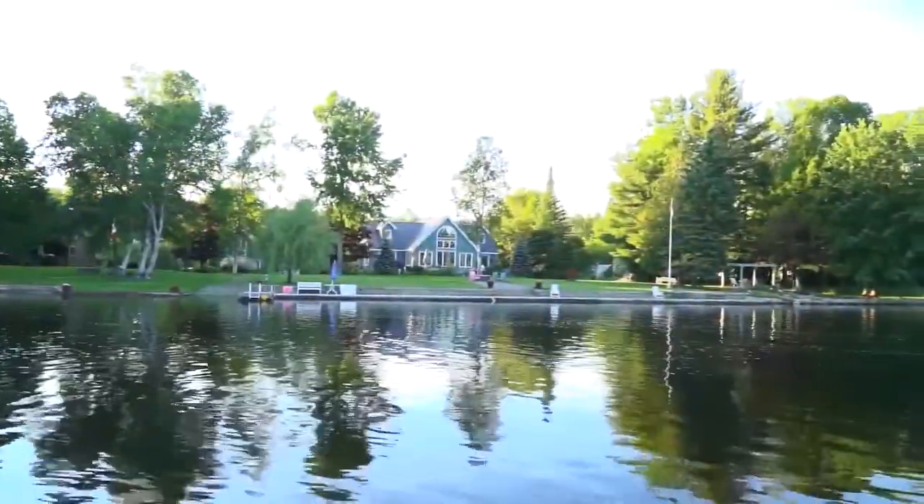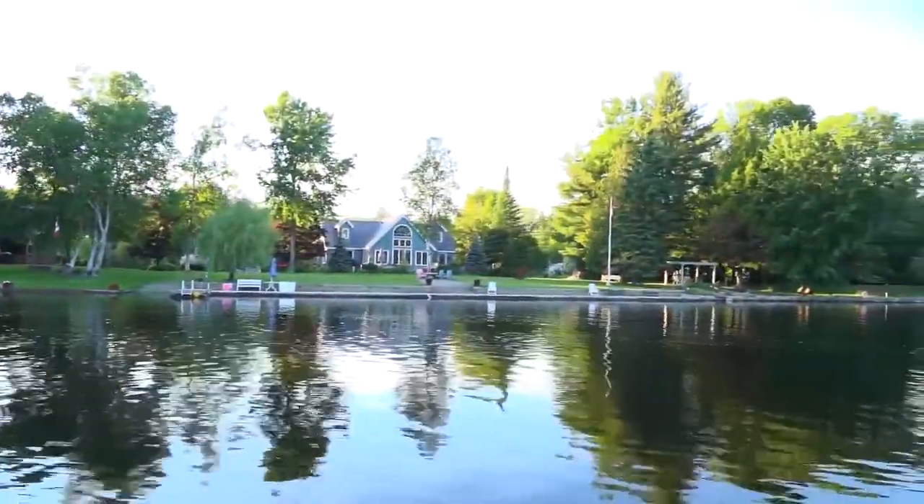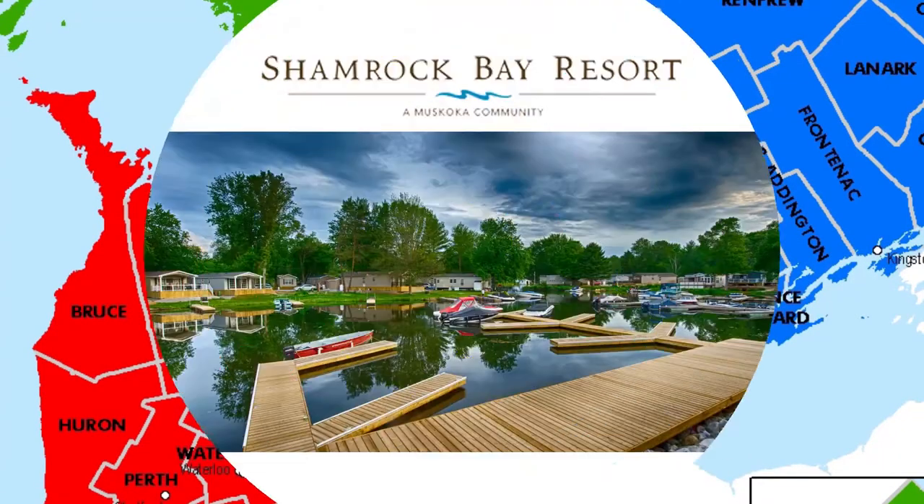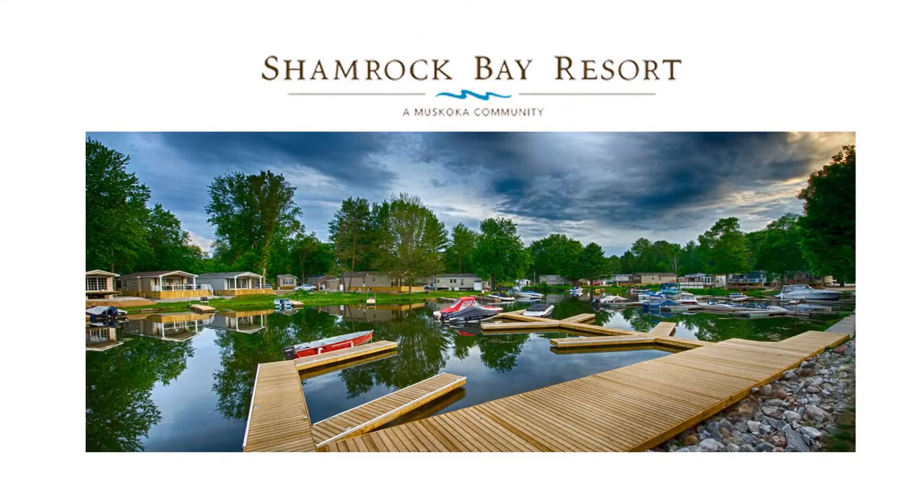It's on the Severn River, just 20 minutes north of Orillia in the south end of Muskoka. It's called Shamrock Bay Resort, developed by Muskoka Communities Inc. And this is where Muskoka Communities Inc. had the vision to build one of the most successful resort communities in Canada — Shamrock Bay.